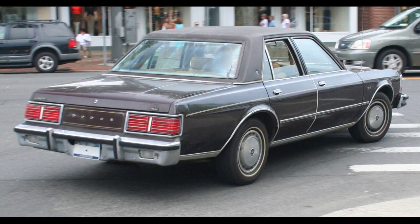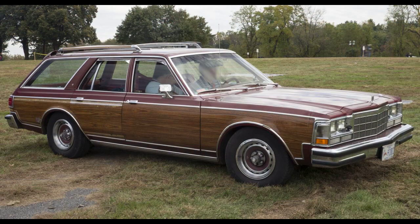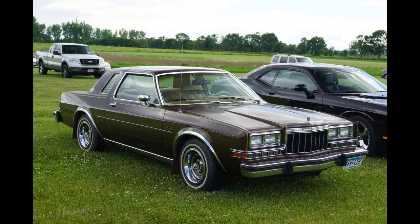The Diplomat name was originally used by Dodge on two-door hardtop models from 1950 to 1954. It was also used on the export version of the DeSoto from 1946 through 1962. From 1975 through 1977, the Diplomat name was used on a trim package available on the Royal Monaco two-door hardtop. Starting with the 1977 model year, the Diplomat became a full model line rather than the name of a particular body style.